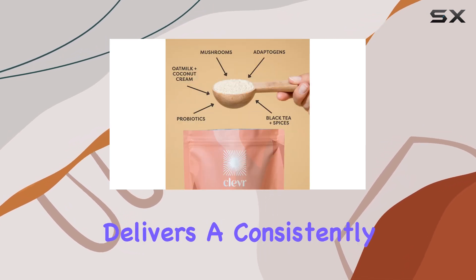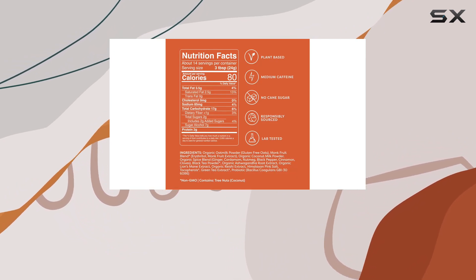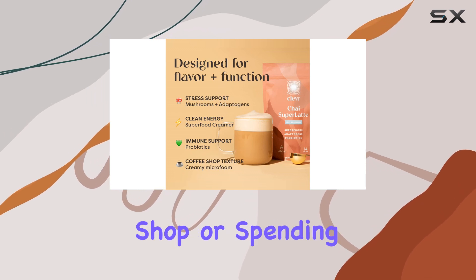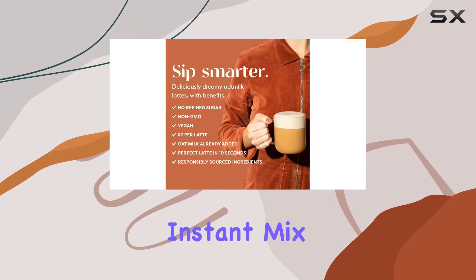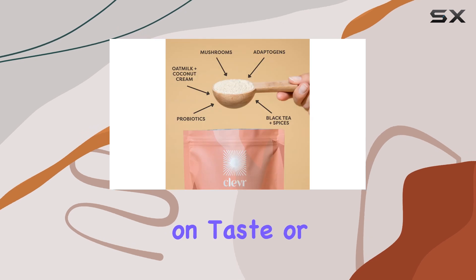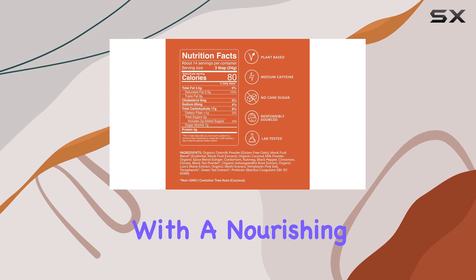Whether you prefer your latte hot or iced, this mix delivers a consistently satisfying experience. One of the standout features of Clevr Blends Chai Tea Latte is its convenience. Gone are the days of waiting in line at your local coffee shop or spending precious minutes brewing your own latte at home. With this instant mix, you can whip up a delicious beverage in seconds, saving you time without compromising on taste or quality.